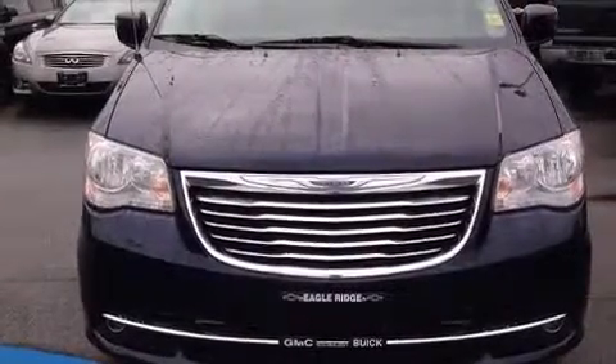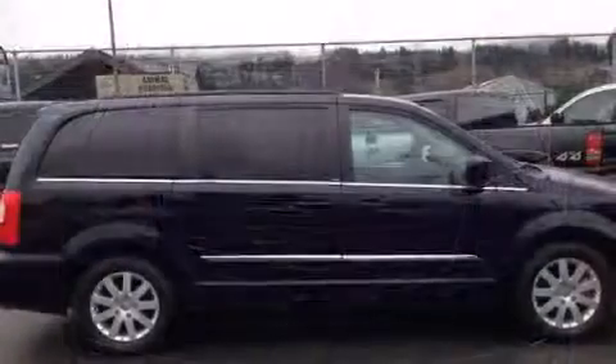The 2013 Chrysler Town & Country. It features an automatic transmission, front-wheel drive, and a refined six-cylinder engine.